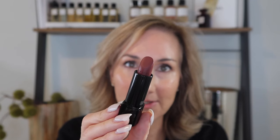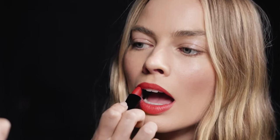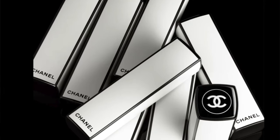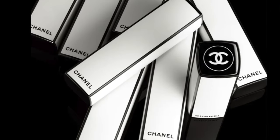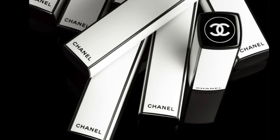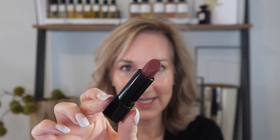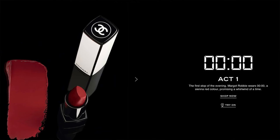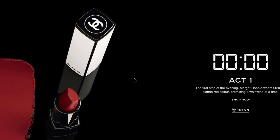With each timestamp it shares what's going on at that time and the lipstick corresponds to it. In the duo you get shade 00000 as well as the 6 o'clock. The first shade, 00000, is a gorgeous sienna red tone. This collection includes eight new shades of their signature long-wearing lipstick in limited edition black and white click cases — a minimalist facade with contrasting trim. This shade is described as the first act of the evening, where Margot Robbie wears this sienna red promising a whirlwind of a time.